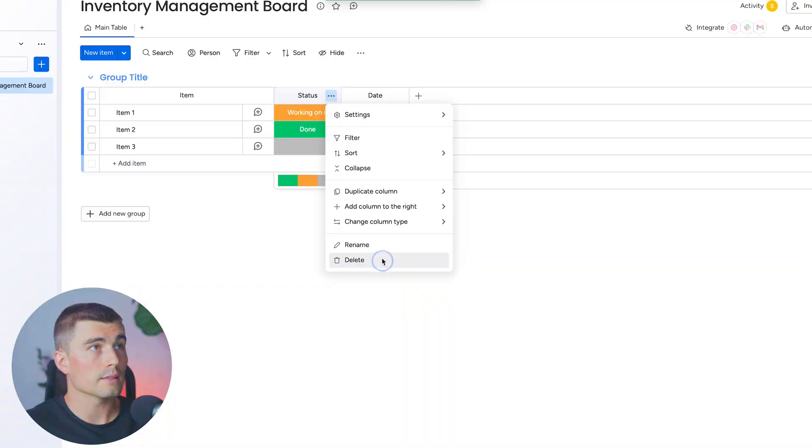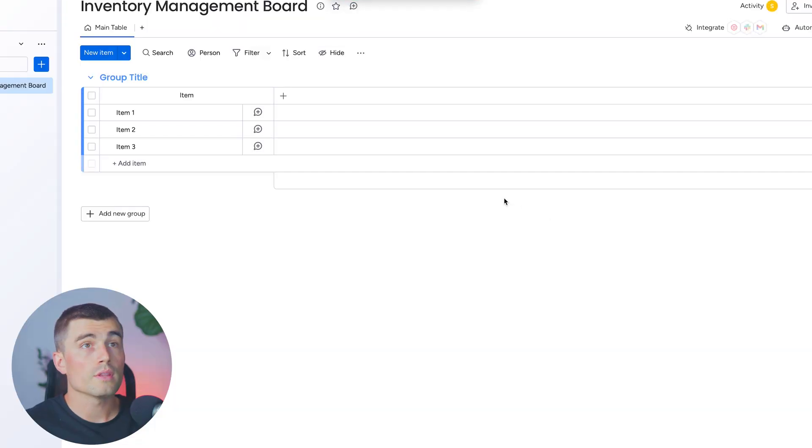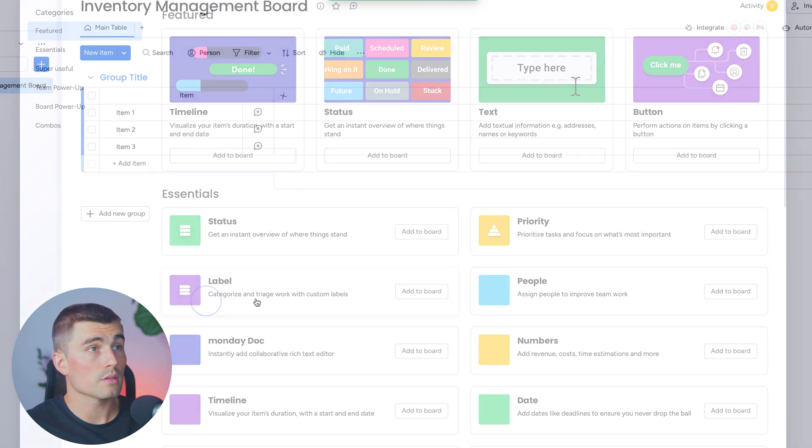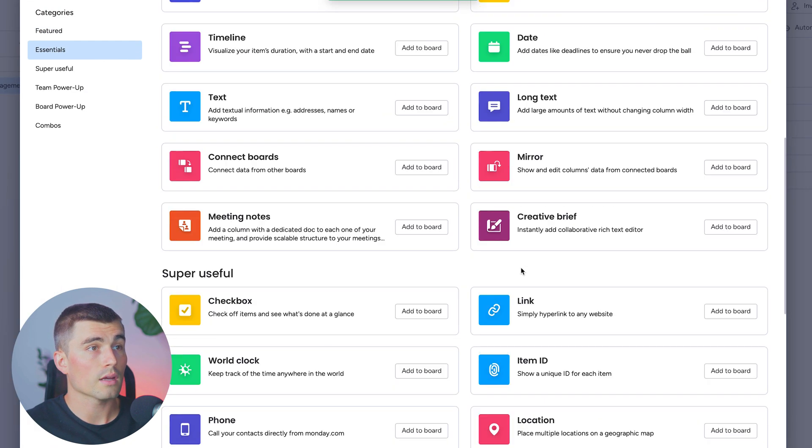We're going to delete all of these columns. The first column we're going to create is an item ID — unique identifiers for inventory items. We'll press the plus item, and under more columns, come down to item ID and add to board. This is going to generate a unique item ID for each inventory item.